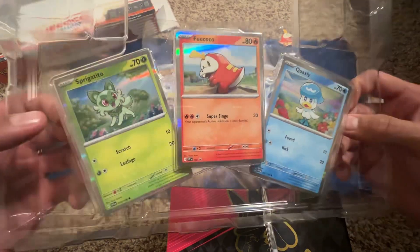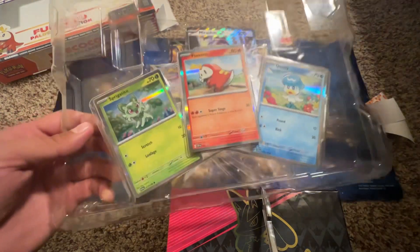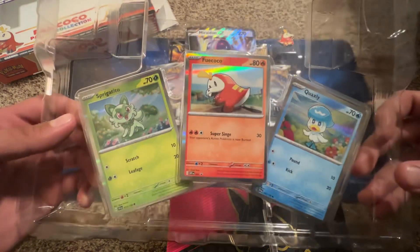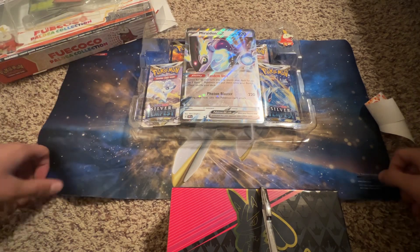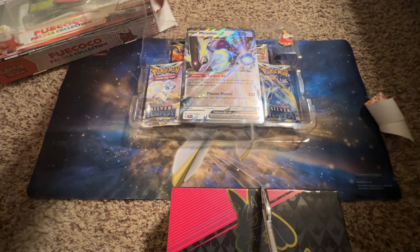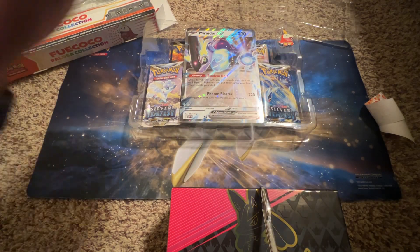Comment down below which one you guys like the most and which one you would pick if you were to choose. Of course they fall out — I was trying to put them to the side so they didn't get damaged.